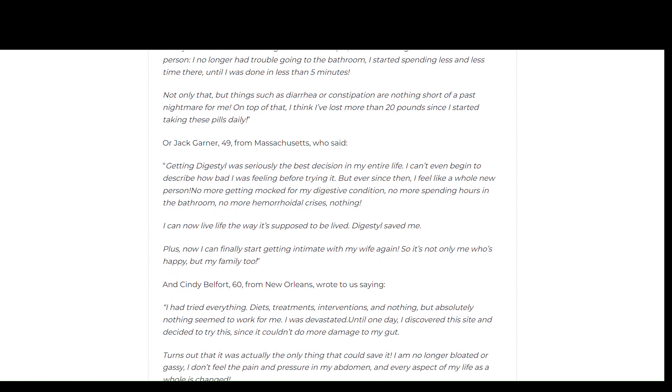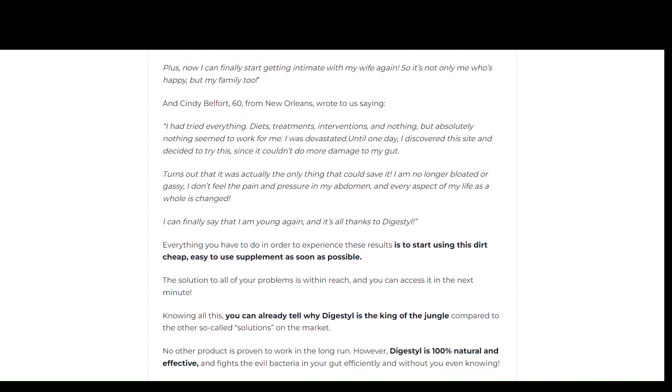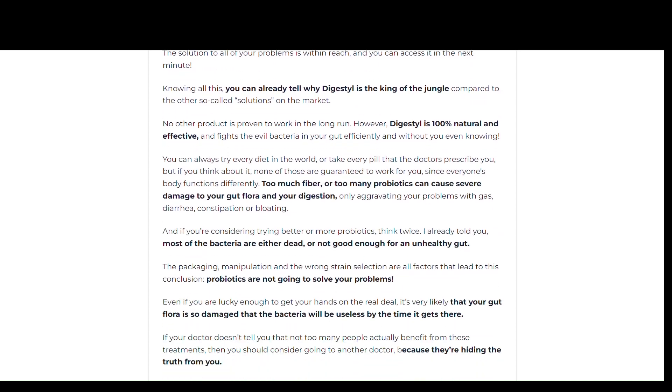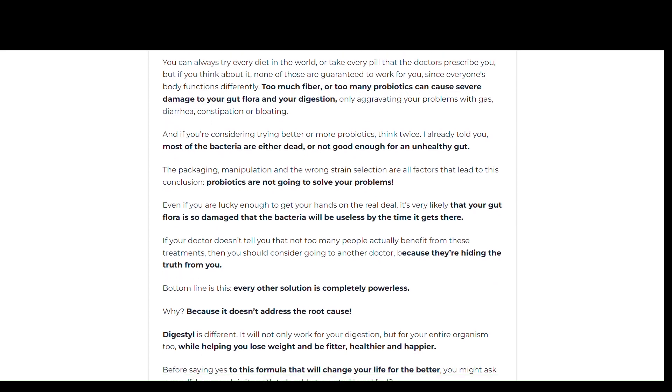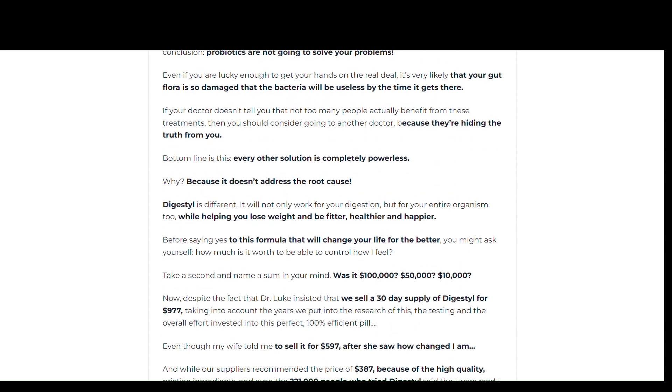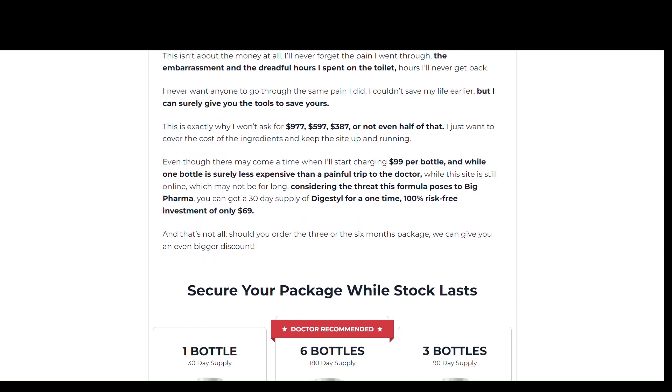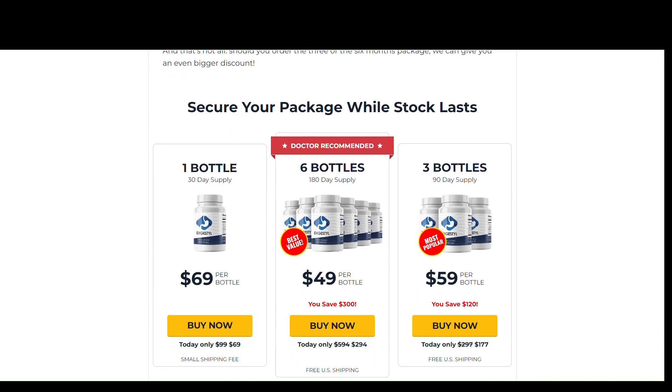There are many people who have great results with Digestal. The official website contains numerous testimonials from customers who have used it, and you can have results too. However, you need to keep in mind that each body will react in a unique way, so be realistic about your treatment and expectations.